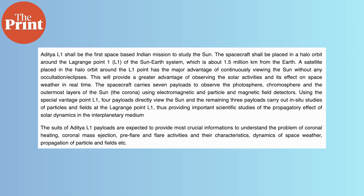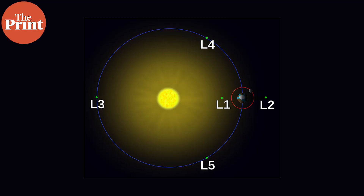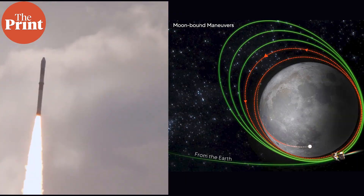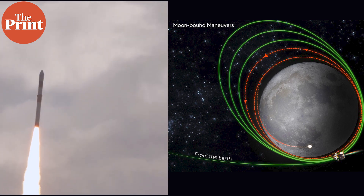The mission is called Aditya L1 because it will be in a halo orbit at the L1 point between the Earth and the Sun. Aditya is currently set to be launched three days after the Chandrayaan landing, which will be on the 26th of August tentatively.